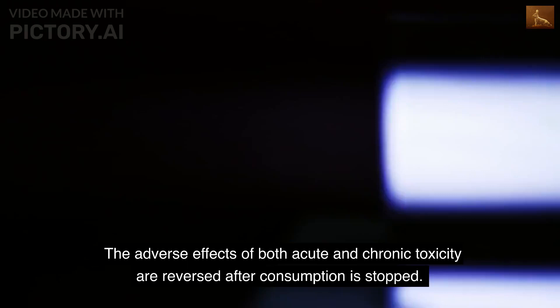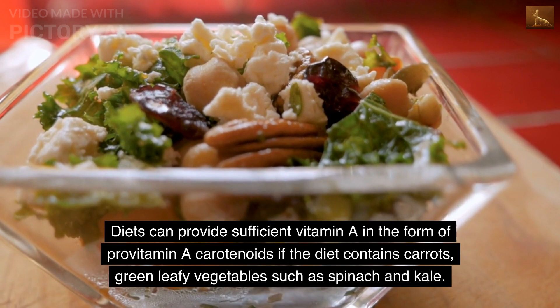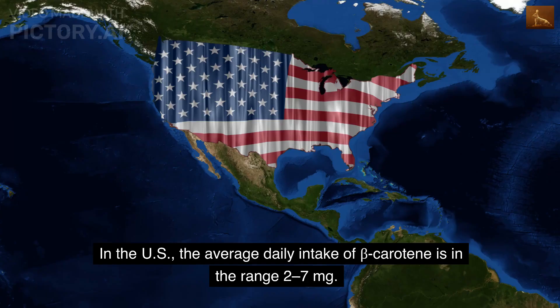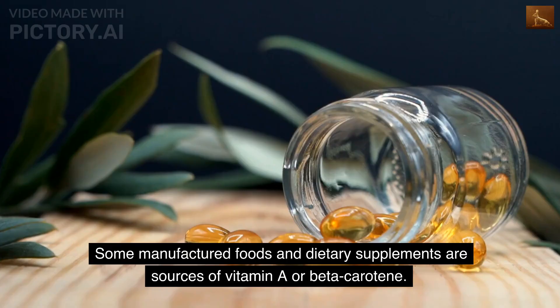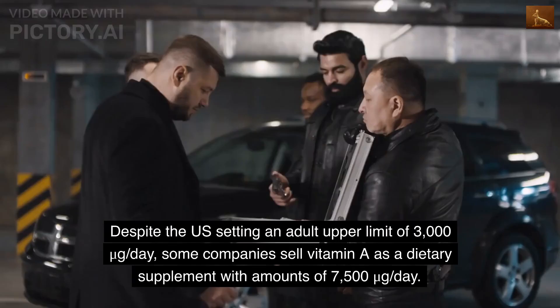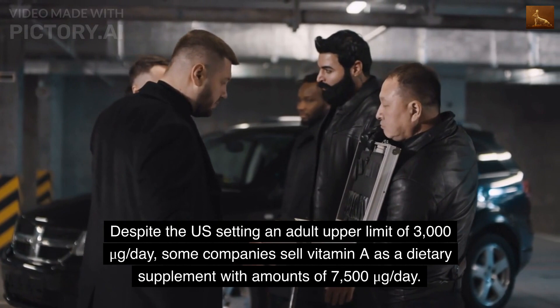The adverse effects of both acute and chronic toxicity are reversed after consumption is stopped. Diets can provide sufficient vitamin A in the form of provitamin A carotenoids if the diet contains carrots and green leafy vegetables such as spinach and kale. In the US, the average daily intake of beta-carotene is in the range of 2 to 7 mg. Some manufactured foods and dietary supplements are sources of vitamin A or beta-carotene. Despite the US setting an adult upper limit of 3,000 micrograms per day, some companies sell vitamin A as a dietary supplement with amounts of 7,500 micrograms per day.